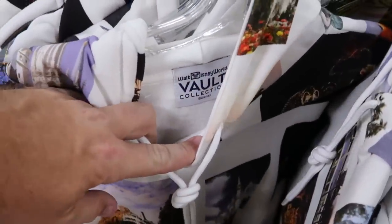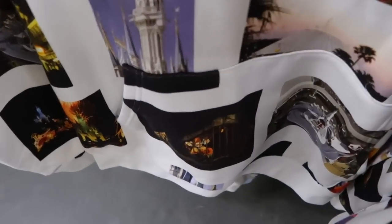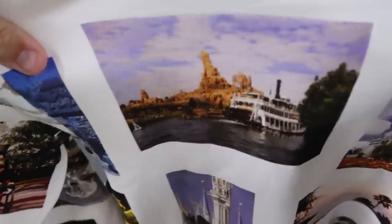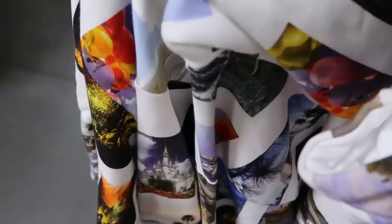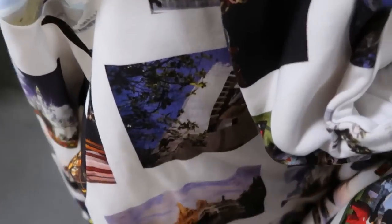Here's another really nice hoodie from the 50th Vault Collection — the tag on the inside shows classic scenes including Pirates of the Caribbean, Cinderella Castle, and Big Thunder Mountain. This logo goes all over the place. $35 marked down from $70.